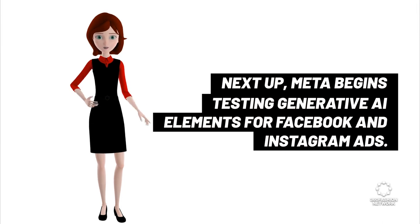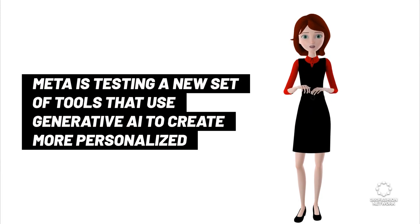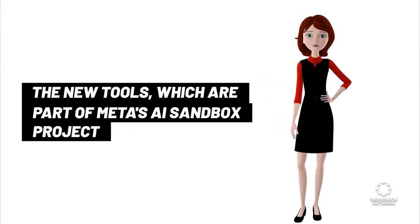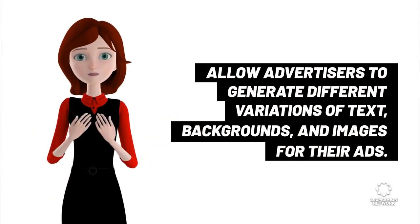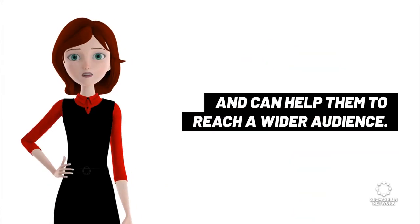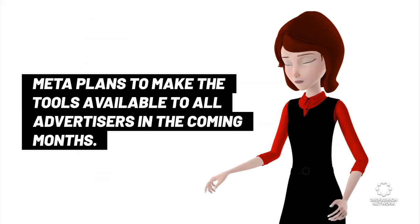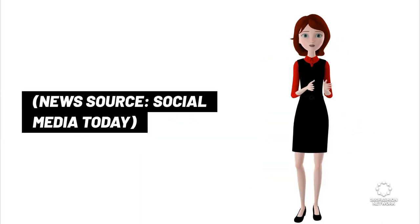Next up: Meta begins testing generative AI elements for Facebook and Instagram ads. Meta is testing a new set of tools that use generative AI to create more personalized and engaging ads for Facebook and Instagram. The new tools, which are part of Meta's AI Sandbox project, allow advertisers to generate different variations of text, backgrounds, and images for their ads. This gives advertisers more control over the look and feel of their ads and can help them reach a wider audience. The AI Sandbox project is currently in beta testing with a small group of advertisers. Meta plans to make the tools available to all advertisers in the coming months. News source: Social Media Today.